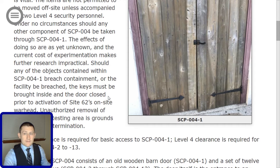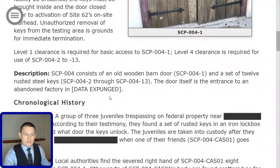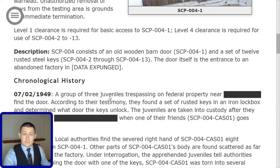Should any of the objects contained within SCP-004-1 breach containment, or the facility be breached, the keys must be brought inside and the door closed prior to activation of Site-62's on-site warhead. Unauthorized removal of keys from the testing area is grounds for immediate termination. Level 1 clearance is required for basic access to SCP-004-1. Level 4 clearance is required for use of SCP-004-2 to SCP-004-13.